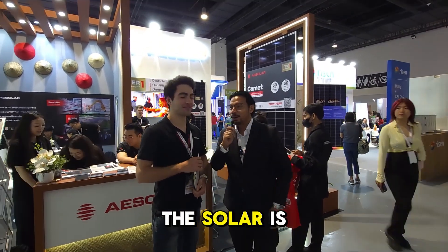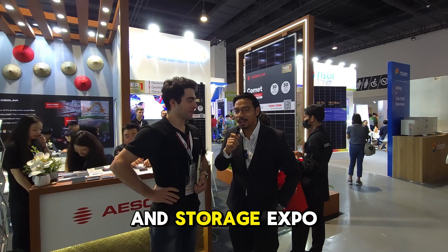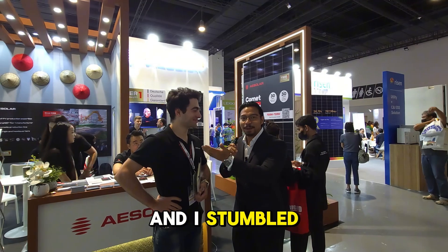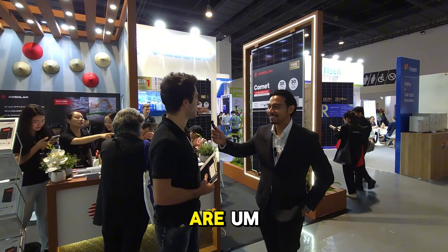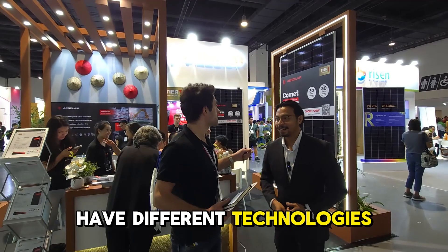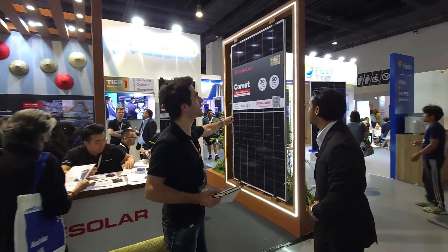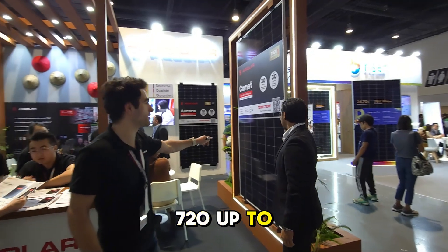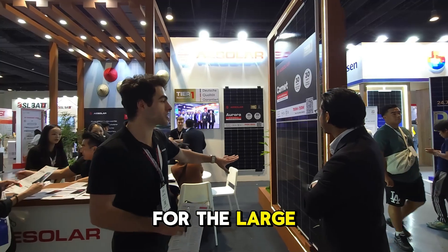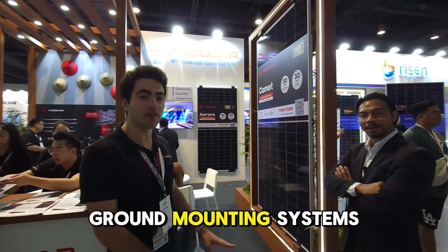We're here at the Solar and Storage Expo here in the Philippines, Pasay City, and I stumbled upon this very handsome young man. What's your name, my friend? My name is Archie. I represent AE Solar, a German company. Today we are at the expo showcasing different technologies. This one is the biggest module — up to 720 watts — hetero junction with n-type cells, for large-scale utility ground mounting systems.